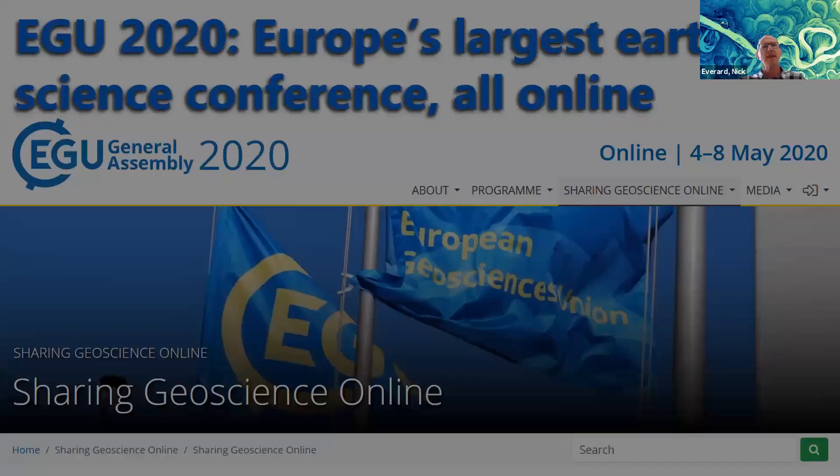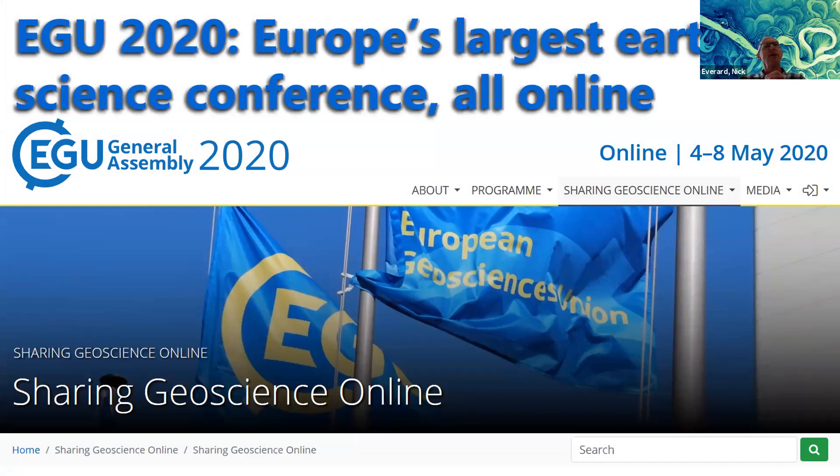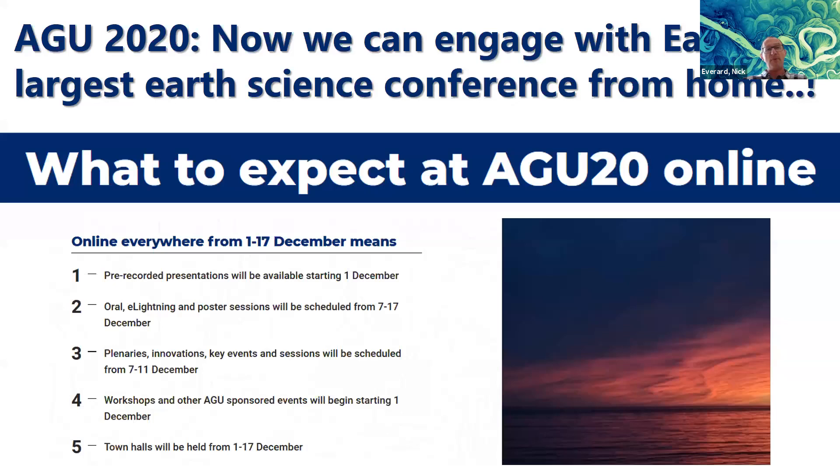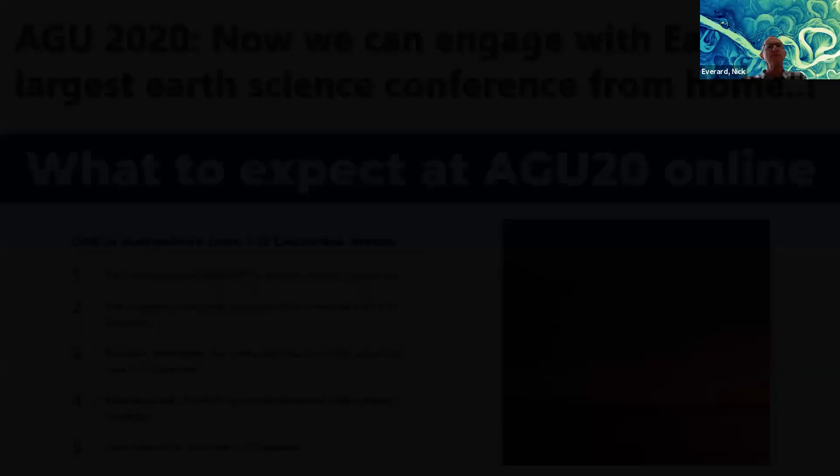On the subject of learning from each other without travelling: EGU, Europe's biggest earth science conference, went online this year in record-breaking time. The programme for next year will have online content, and there was an awful lot of hydrometry content — it's a really useful place to learn. AGU, the North American equivalent, is also going to have a lot of online content this year. I've never been to AGU but this year I can engage because it's online.